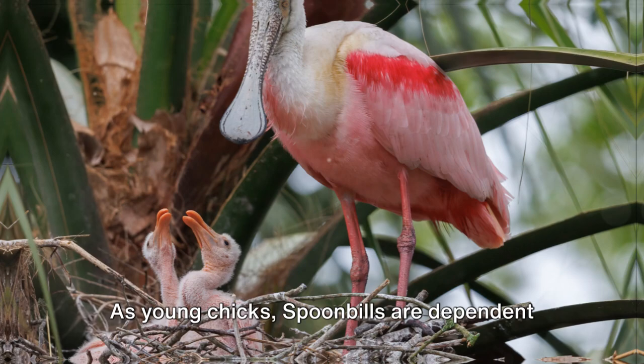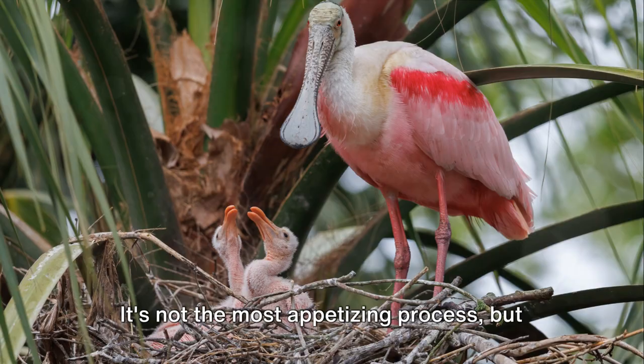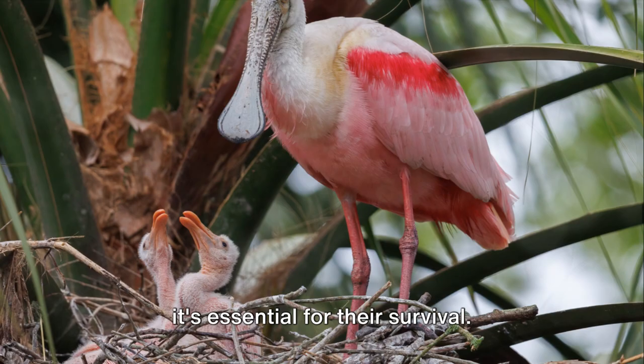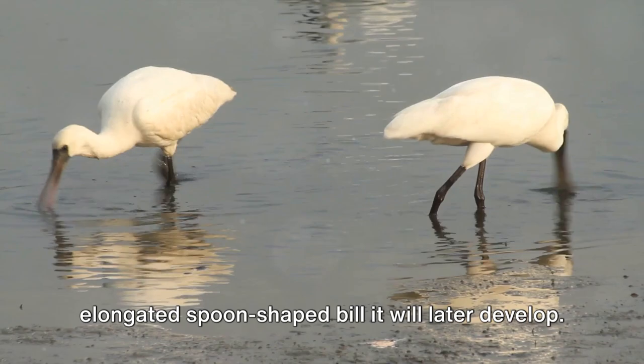As young chicks, spoonbills are dependent on their parents for food. They feed their offspring by regurgitating food into their mouths. It's not the most appetizing process, but it's essential for their survival. During this period, the chick's bill is short and stubby, a far cry from the elongated spoon-shaped bill it will later develop.